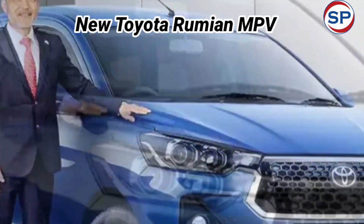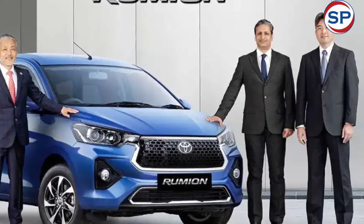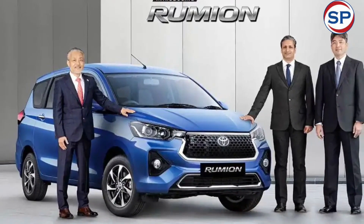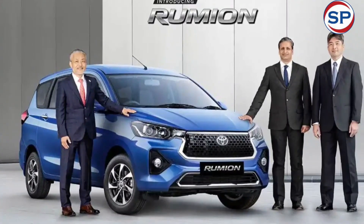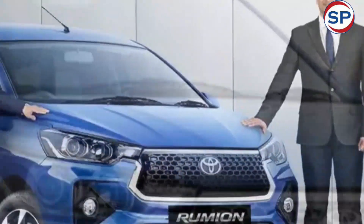The Toyota Rumion will be manufactured by Maruti Suzuki and then supplied to Toyota. Compared to the Ertiga, the Rumion gets some styling changes including revised plastic parts, a new bumper, new fog light surrounds, an Innova Crysta-like grille, and new dual-tone alloy wheels.